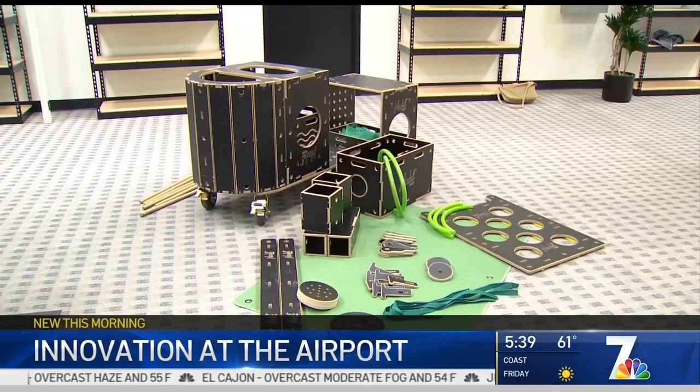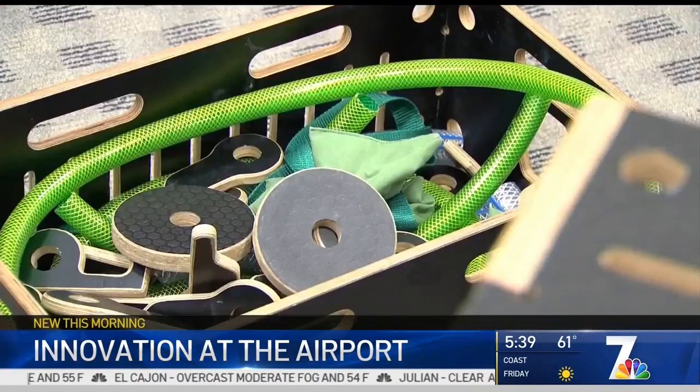A company representative says she's been surveying passengers, and the need is definitely there. They found that most children are really bored while they're waiting to board the plane, and parents either use screen time or they're looking for an alternative to entertain their children — and they want it to be provided by the airport.